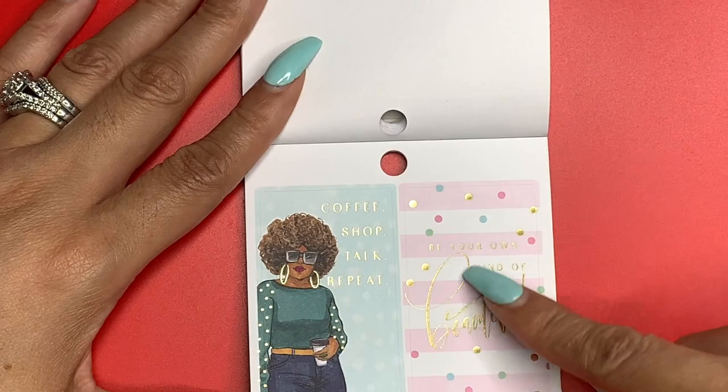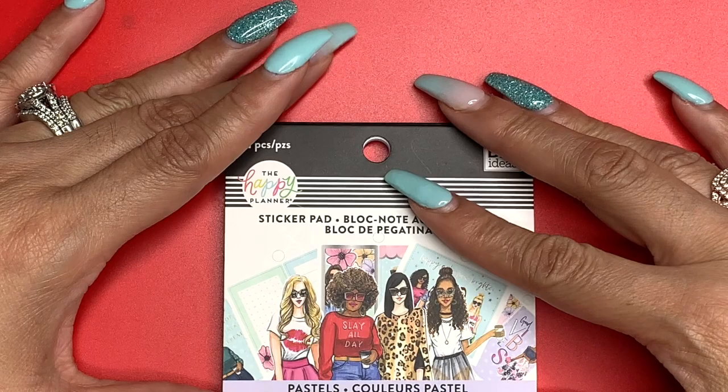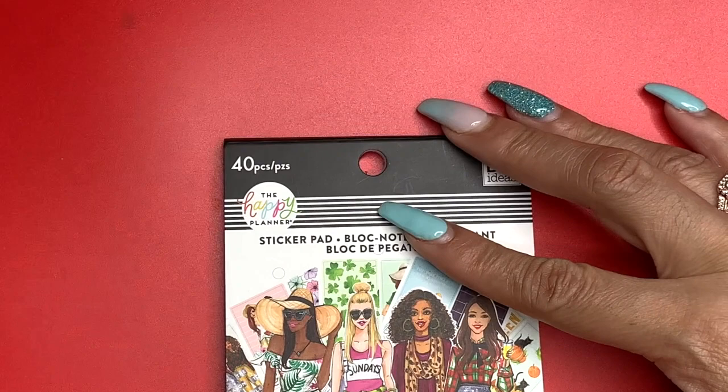'Be Your Own Kind of Beautiful' — that's right. So that was the Pastels sticker pad with 31 pieces. The next one is Seasonal.